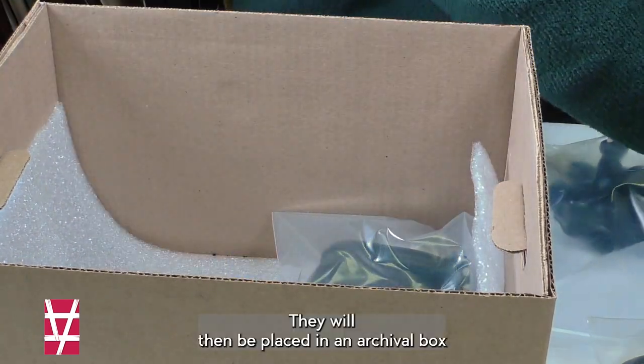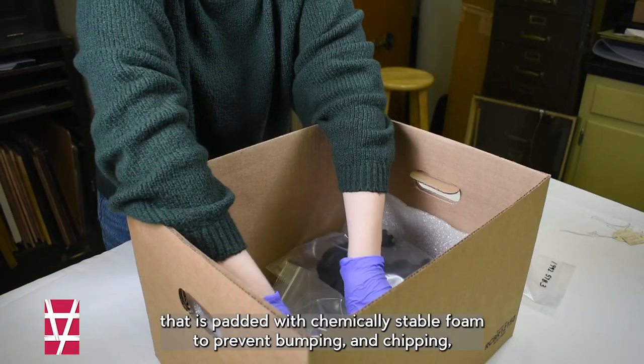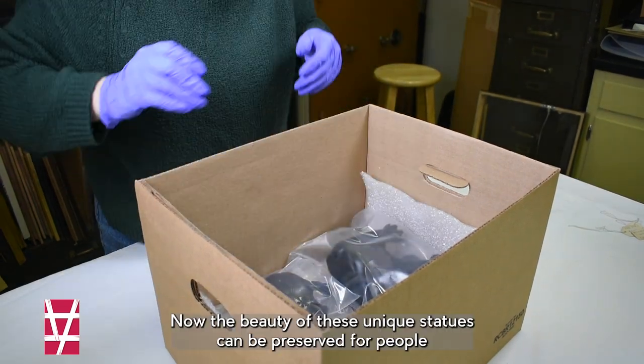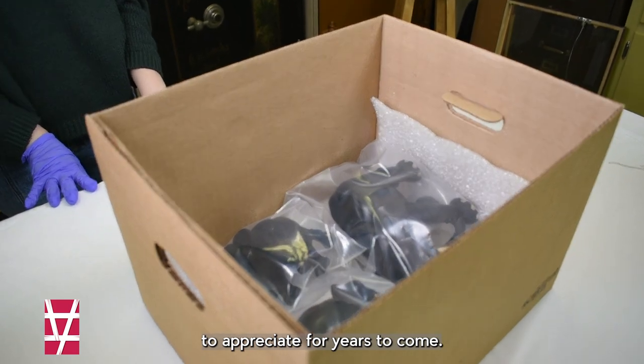They will then be placed in an archival box that is padded with chemically stable foam to prevent thumping and chipping, and then the box will be stored in an environmentally controlled area. Now the beauty of these unique statues can be preserved for people to appreciate for years to come.